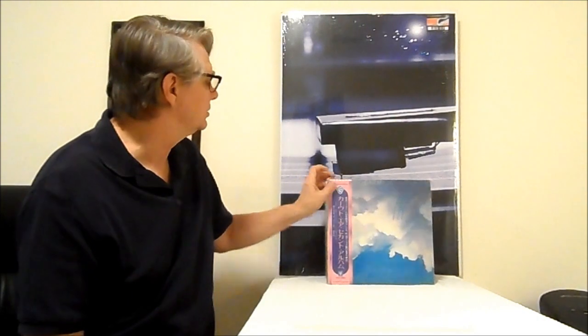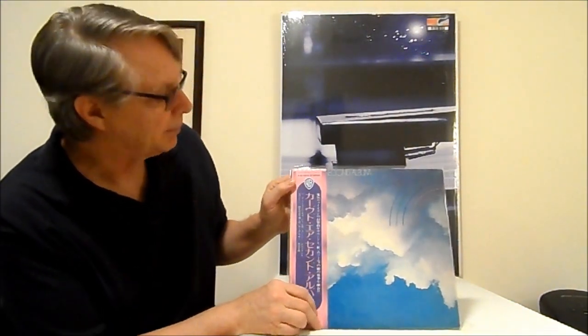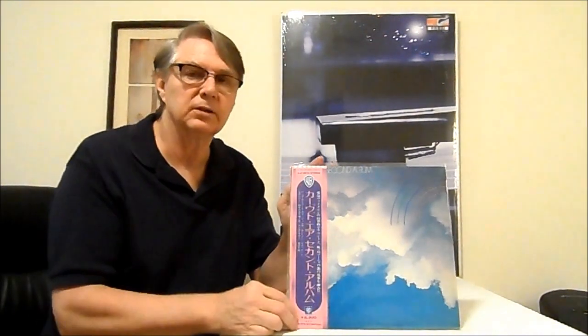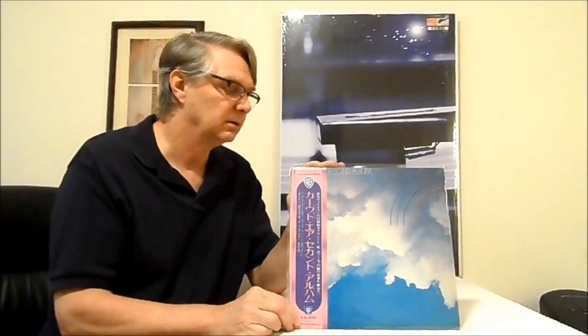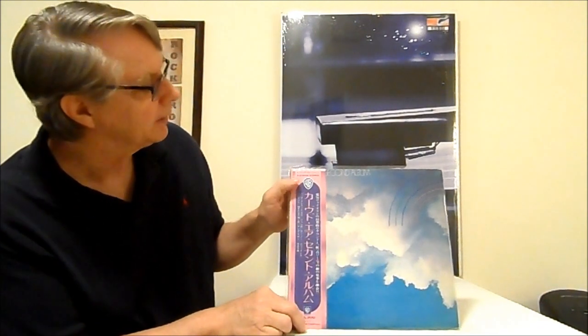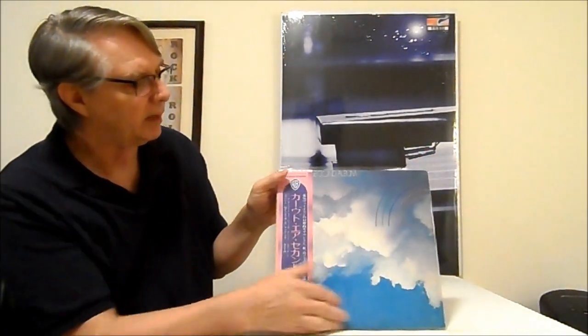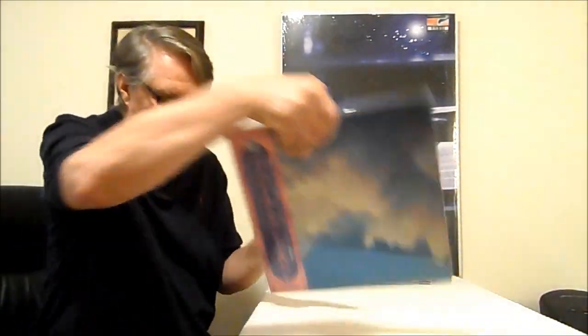And this is Curved Air's second LP, on a Japanese original. This is a super, really super hard record to find — it's the only one I ever saw. I didn't have it, so I picked it up. Those are the Curved Air records I have currently. I found a few other ones, but these are the ones that have stayed in the collection.